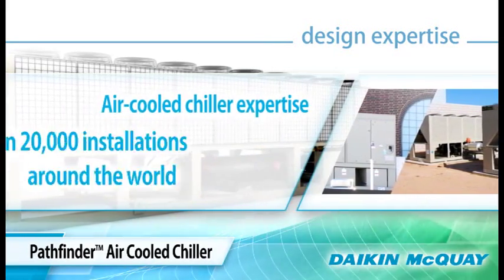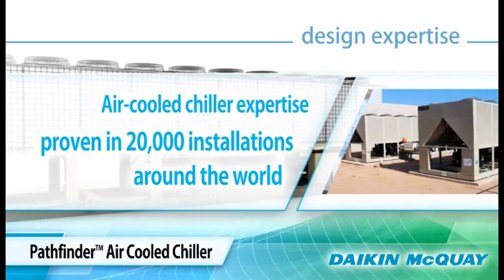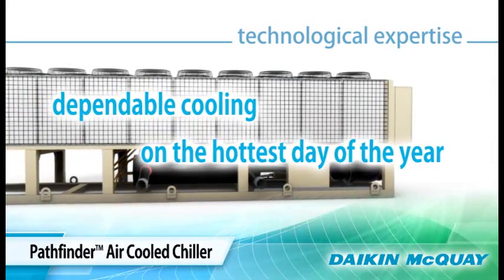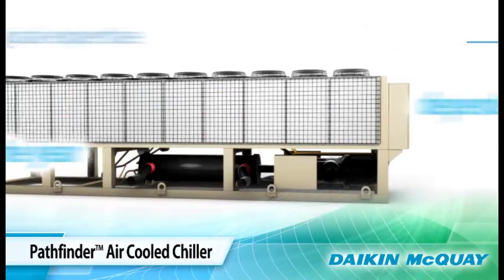McQuay has more than 20,000 air-cooled chillers installed in some of the world's most demanding climates. That technological expertise results in enhanced reliability and dependable cooling, even on the hottest days of the year when you need it the most.